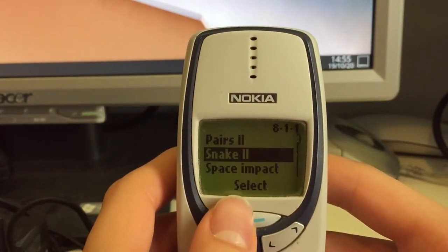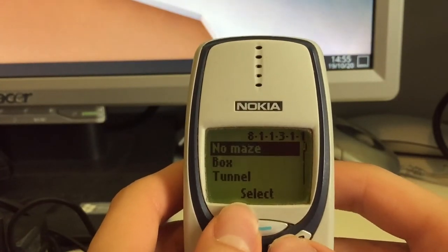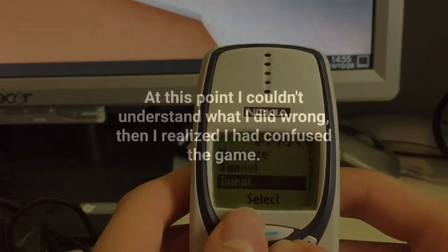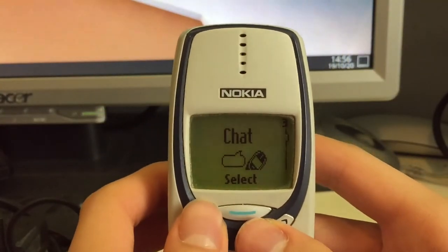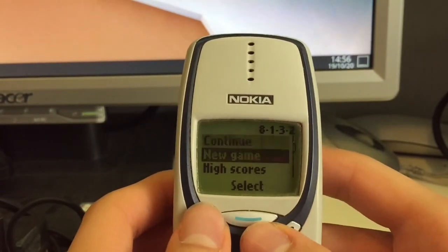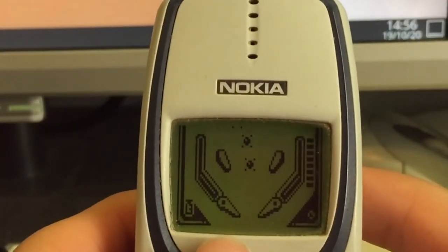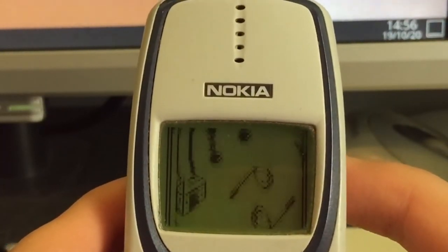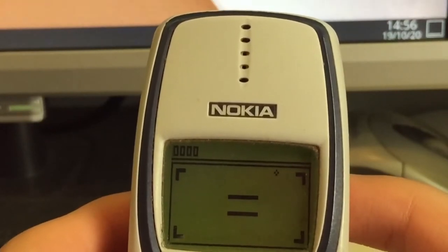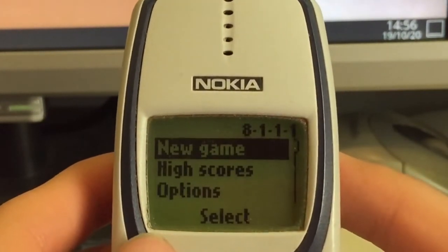I forgot to mention: in Snake you can go into the options. In the Bumper game you can change the table — you can also choose golf as a table style. And Snake has some kind of maze mode which definitely increases the difficulty of the game.